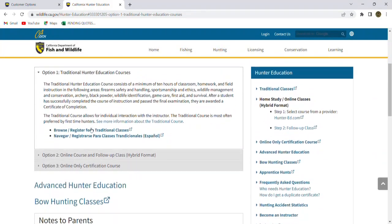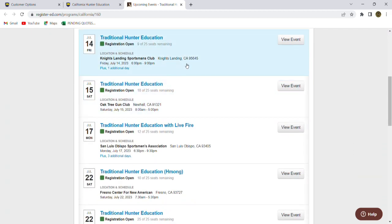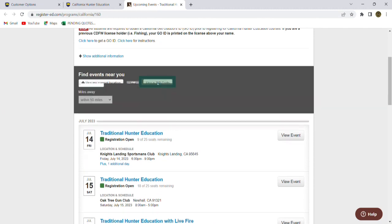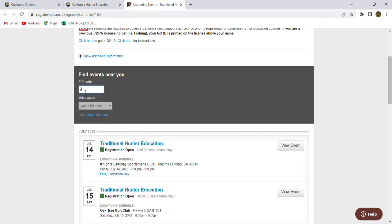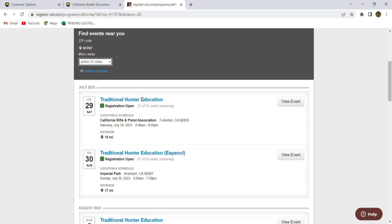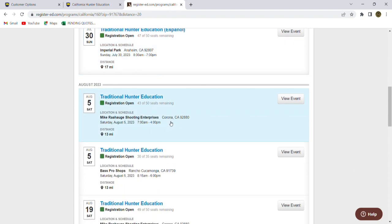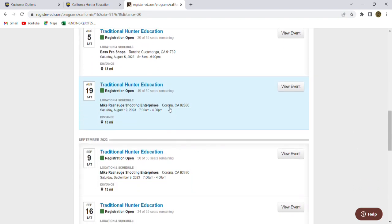I'm going to sign this person up for the traditional class — we're going to click on that link. If we go to Browse / Register for Traditional Classes, it's going to pop open a new window. If we scroll down, we can see Knights Landing, California; Newhall, California; San Luis Obispo, California. But what I'm going to do is click up here to use my zip code, type it in, and change the radius to a 20-mile radius because we don't need to look that far away — we're in a pretty populated area. Looking here, we've got Fullerton, California; Anaheim; Corona. I already know the availability and we're going to sign up for the Corona class on August 19th.